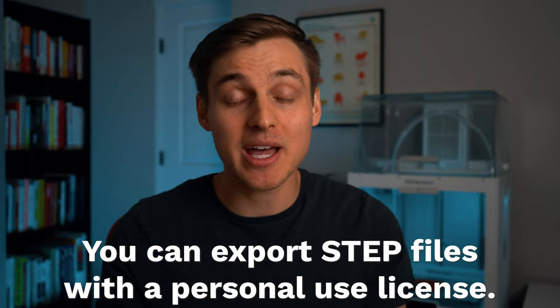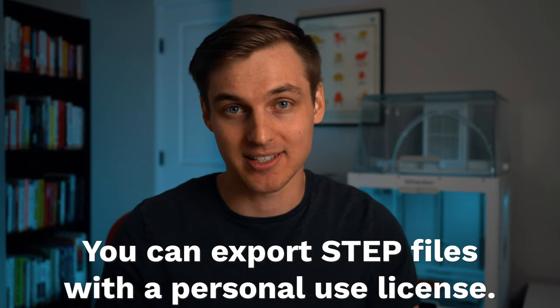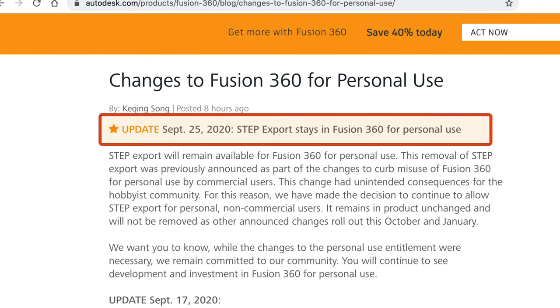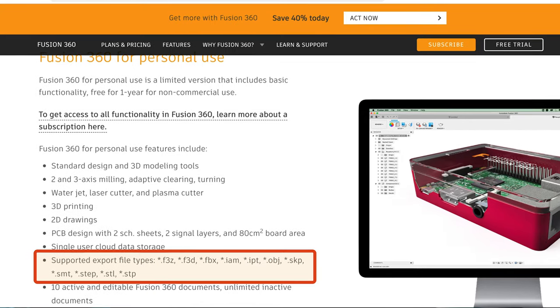A few days ago I got a message on Slack and I've been biting my lip ever since. If you didn't catch it this morning, Autodesk announced that they retracted their idea to remove the export of STEP files from the personal use license. You will still be able to export as a STEP file if you have the personal use license. You can check out an update on their original blog post and you'll also see they've updated the official personal use license webpage.